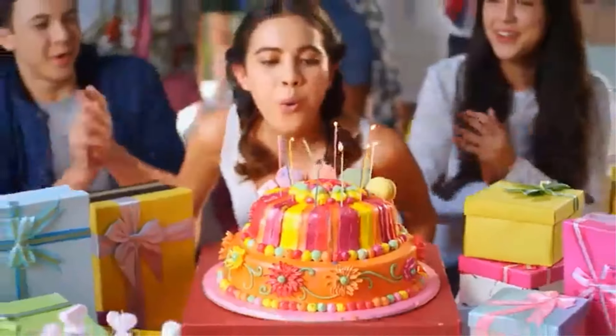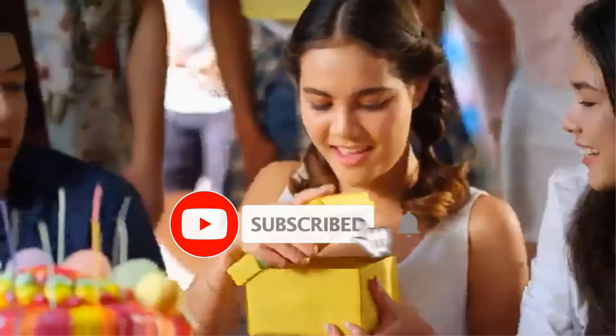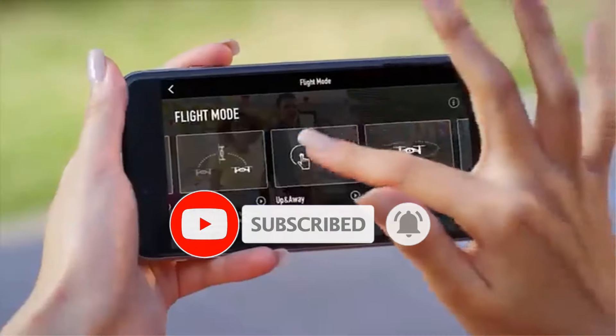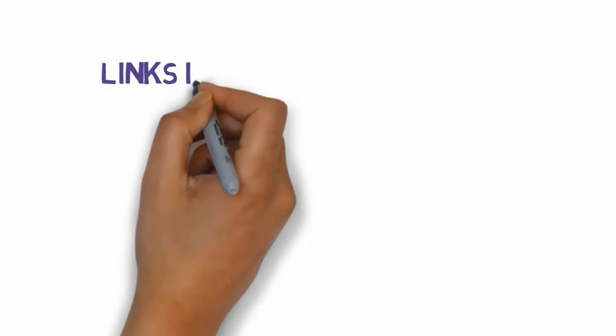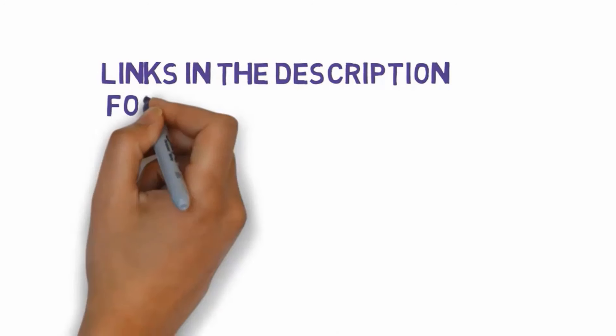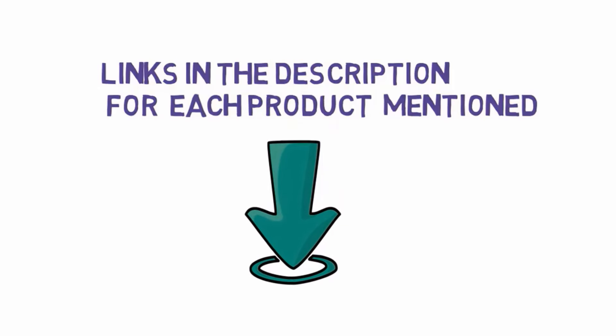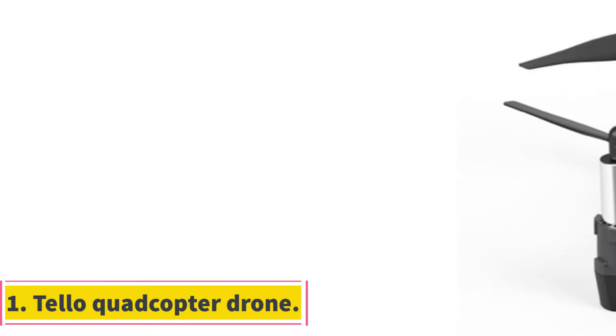Are you looking for the best mini drone? In this video we will look at some of the best mini drones on the market. We have included links in the description, so make sure you check those out to see which one is in your budget range.